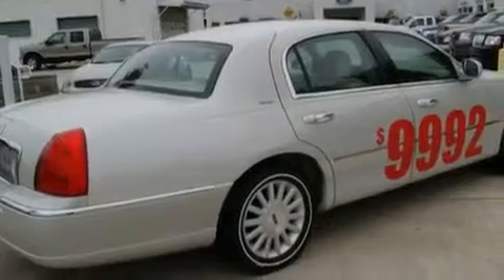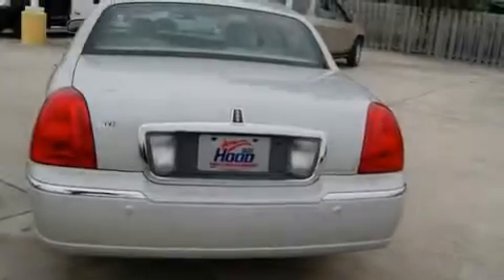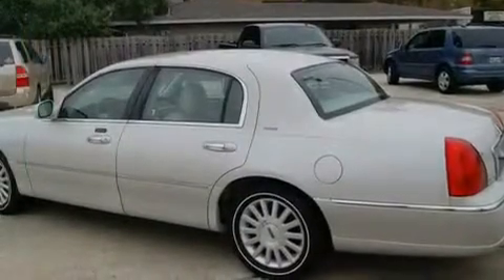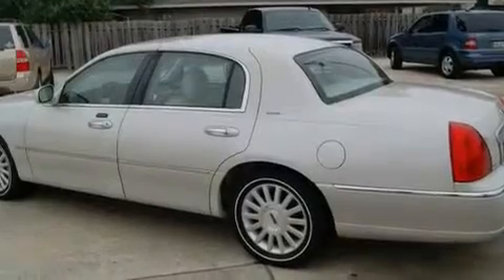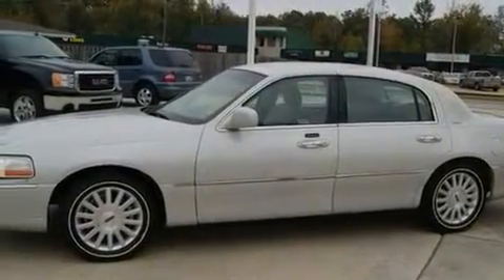Its top features include air conditioning, cruise control, an auto-dimming rearview mirror, a CD player, leather seats, alloy wheels, traction control, an anti-lock braking system, a rear window defroster, and the heated seats can warm you up in seconds, keeping you and your passengers comfortable the whole trip.